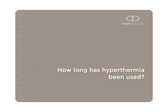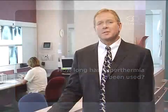How long has hyperthermia been used? Physicians and scientists have used hyperthermia since the early 1980s. However, it has taken many years to develop devices that can precisely deliver heat to tumors.